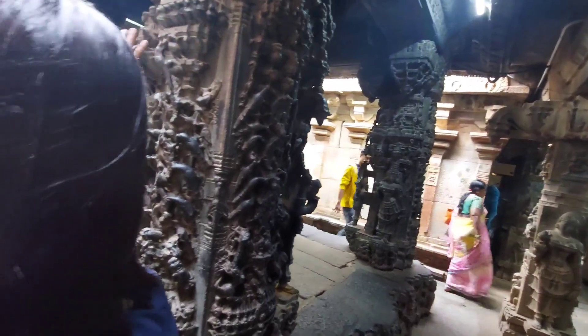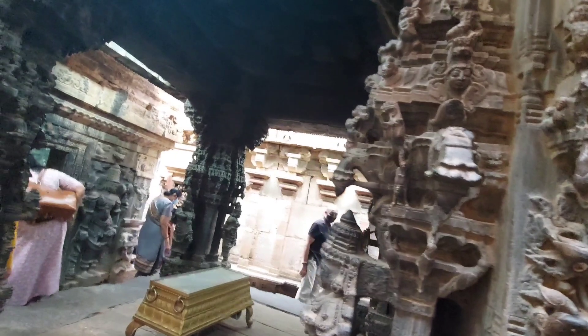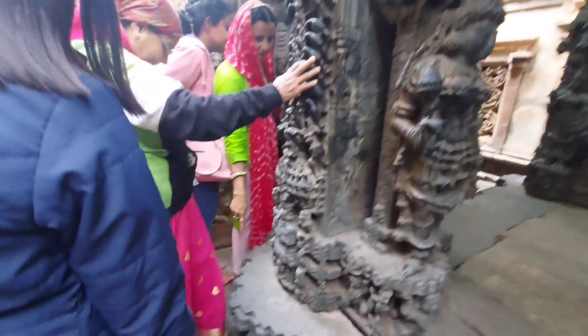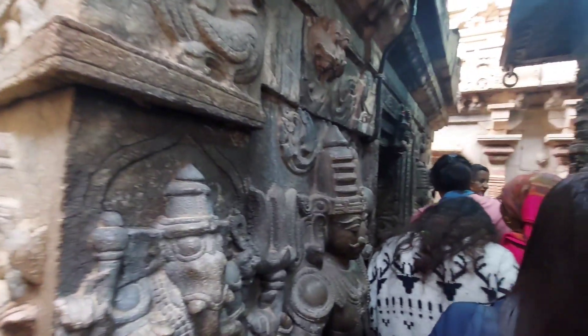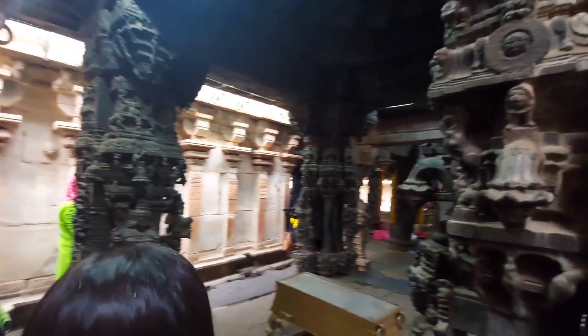Now we are going to visit Uma Maheshwara Temple. In front of this temple, you will see a Kalyan Mandap which is very beautiful. You can see a lot of carving on its pillars — I cannot fully capture the beauty on camera. On the pillars of the Kalyan Mandap you will see beautiful carvings of Shiva, Parvati, Brahma, Saraswati, Vishnu, Lakshmi, Agni Dev, and Swaha Devi.